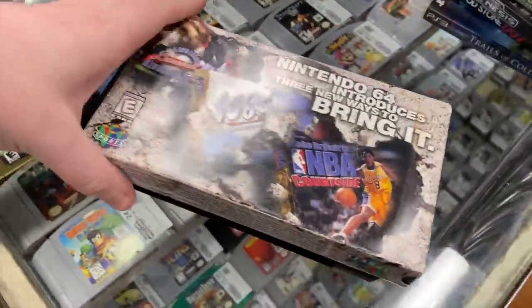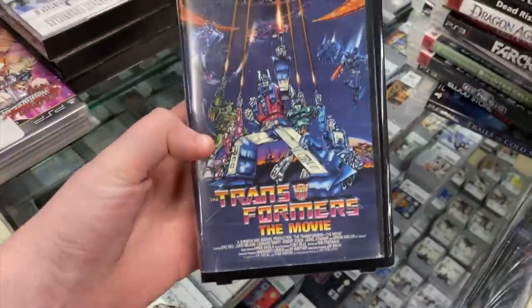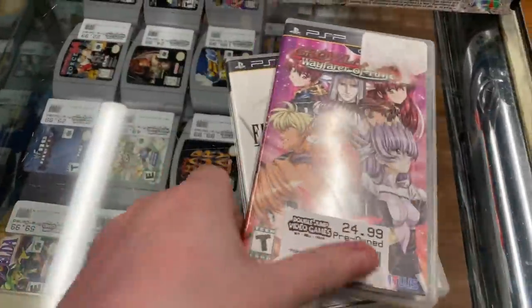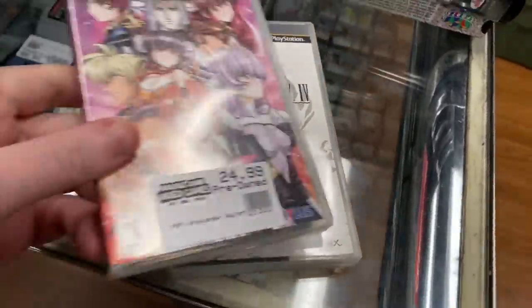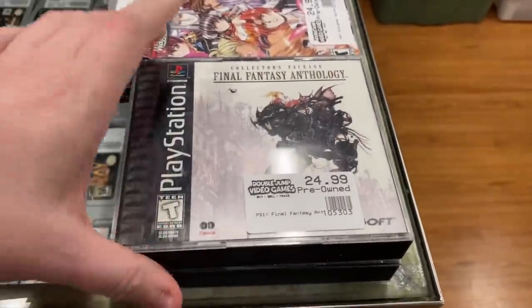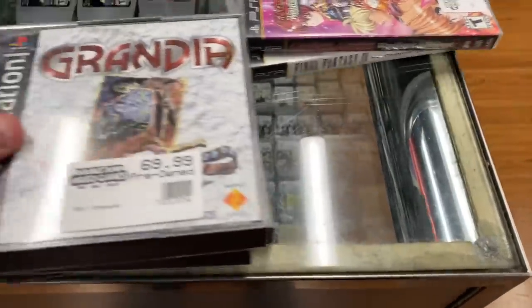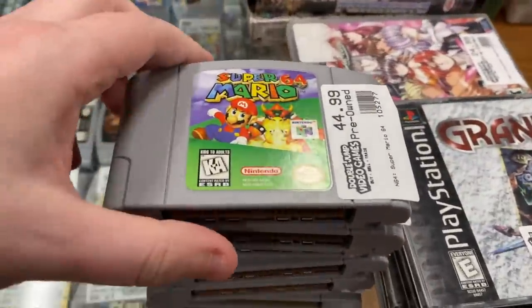We have a couple of VHS tapes - a little N64 sports one and Transformers The Movie in the clamshell. For PSP we have Growlanser Wayfarer of Time and Final Fantasy 4 The Complete Collection. For PlayStation 1 black label we have Final Fantasy Chronicles, Final Fantasy Anthology, and Grandia.